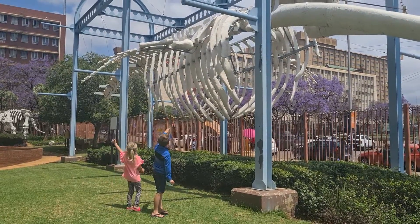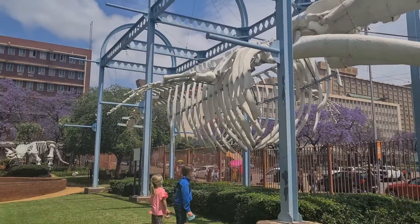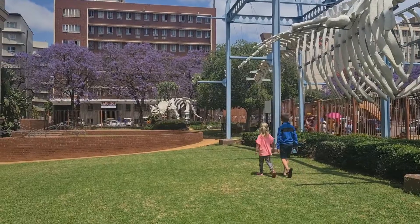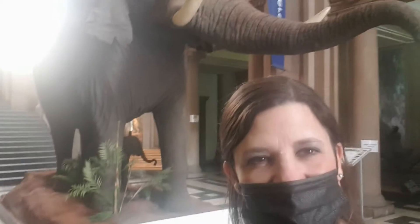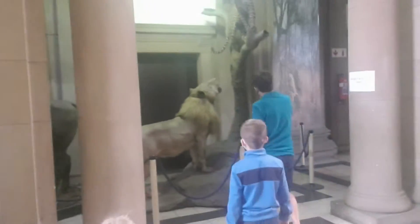We have this elephant! So we are inside the National Museum of South Africa here. Look at this big elephant. The kids are there. It looks all different things. It's really amazing.